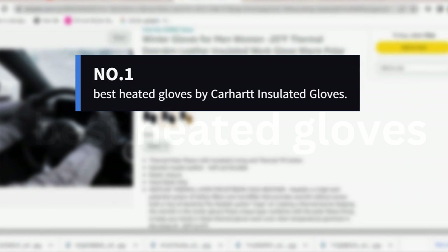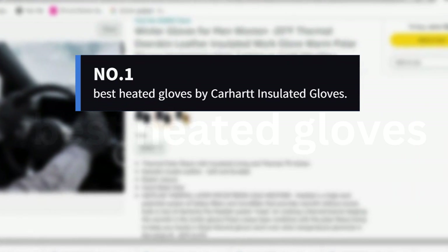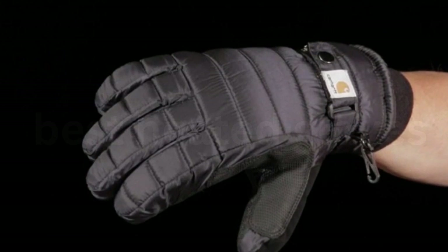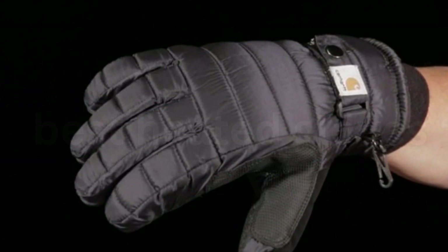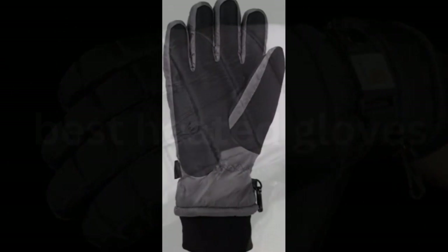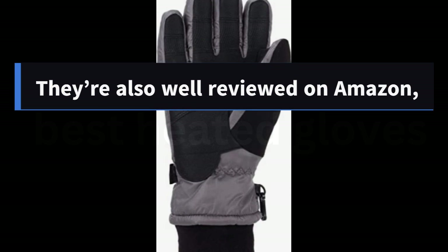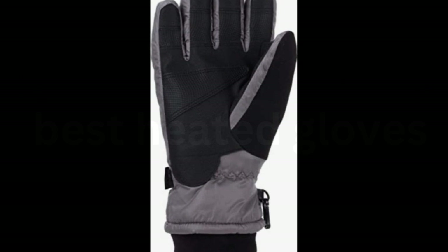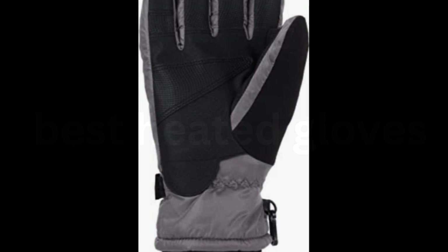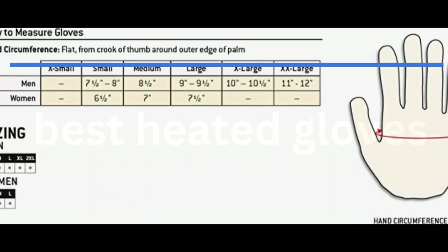Number 1: Best Heated Gloves by Carhartt Insulated Gloves. If you live in an extra chilly climate or do a lot of outdoor activities in the winter, you'll probably need a thick pair of gloves, and these from Carhartt are our third most-purchased gloves since 2019, with 3,448 sold. They're also well-reviewed on Amazon, with over 3,000 5-star ratings, especially among reviewers who live in infamously cold places like Minnesota and the Rockies.